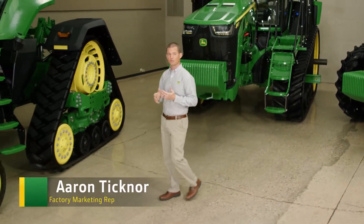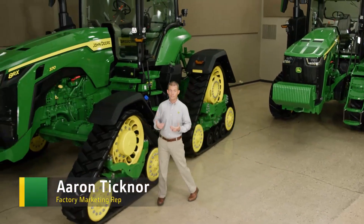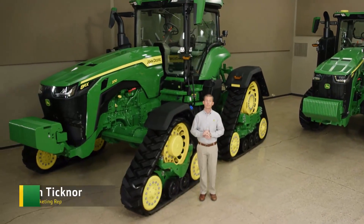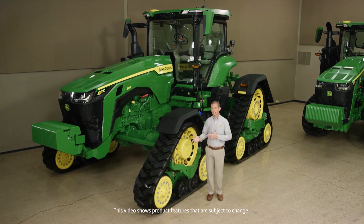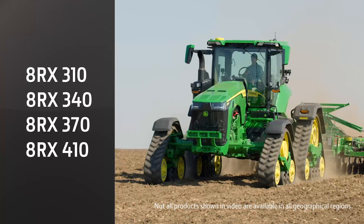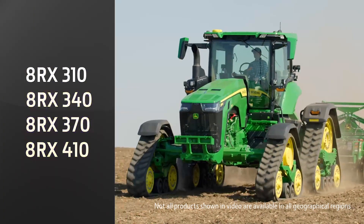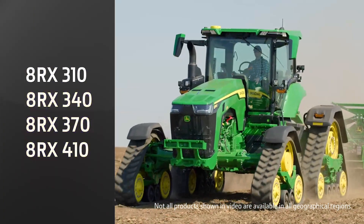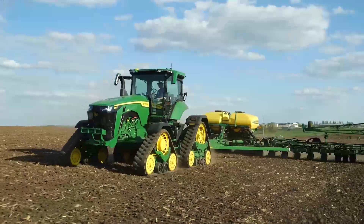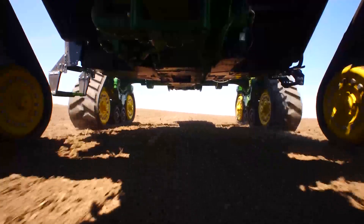John Deere has been in the agricultural track tractor business since 1996, and now we're using our expertise to take you into the future. This 8RX has been designed from the ground up to be a four-track machine. We're introducing four models from 310 to 410 engine horsepower. These are the only factory-installed fixed-frame four-track tractors on the market.